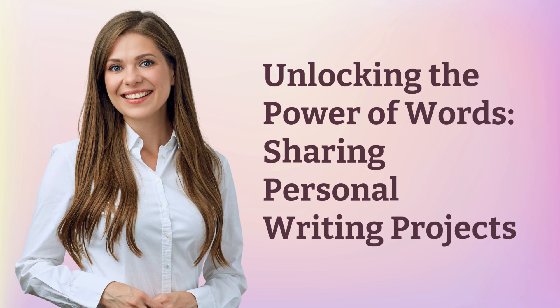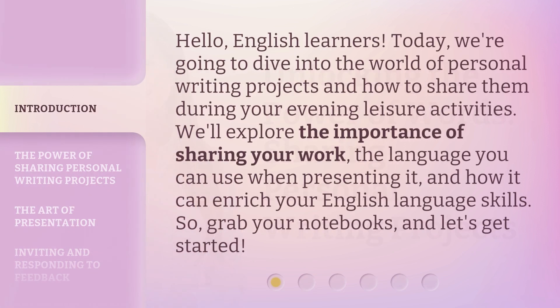Unlocking the power of words. Sharing personal writing projects. Hello, English learners. Today, we're going to dive into the world of personal writing projects and how to share them during your evening leisure activities. We'll explore the importance of sharing your work, the language you can use when presenting it, and how it can enrich your English language skills. So, grab your notebooks, and let's get started.